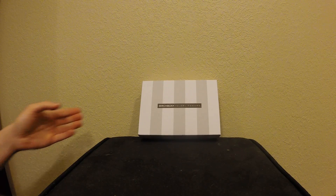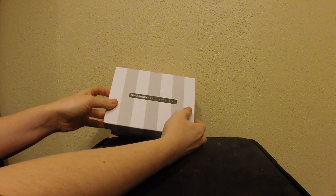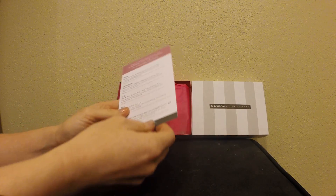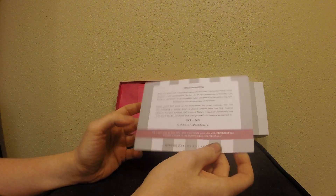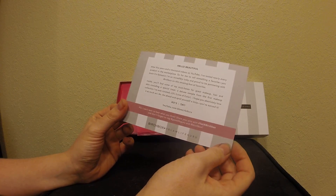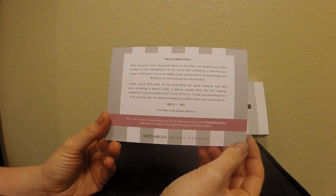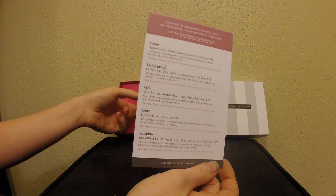Hello! I'm unboxing Birchbox for November 2015 and this is the curated box — the Glam Life Guru curation. They always have a themed one every month and it's ten dollars a month. With Birchbox you get five dollars store credit when you review your box, which you can use towards buying full-size items. This card gives a little reason why they picked the items, who curated it, and a list of how much the full-size products cost.